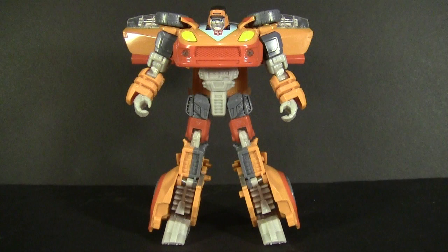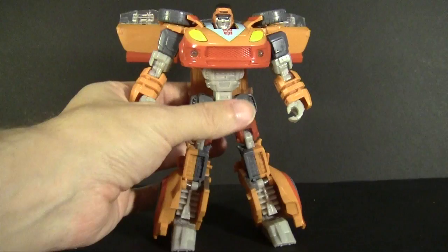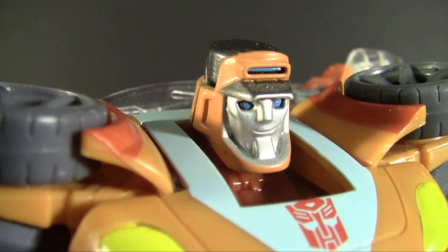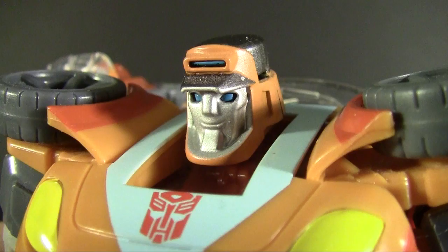Through a bit of adjustment we get a proper look at the robot mode, and this is definitely not your usual Wheelie. He's grown up. This is Wheelie after he's held on to the Matrix — instead of getting a trailer he just turns into a normal car, because you know his original form is a little weird alien compact. This is probably one of the most bizarre uses of a Jazz mold I've ever seen. Look at the face — there's a little bit of extra lining and his chin is kind of jutting out, animated style.